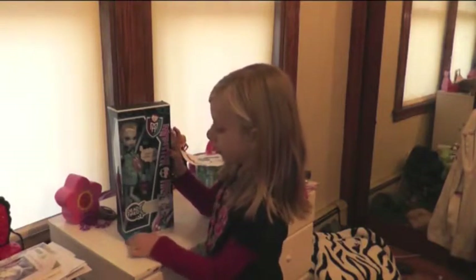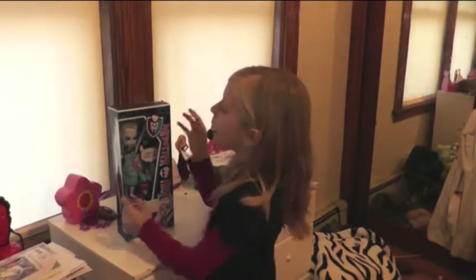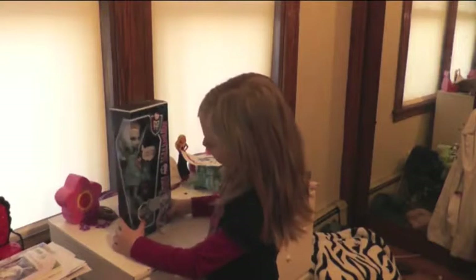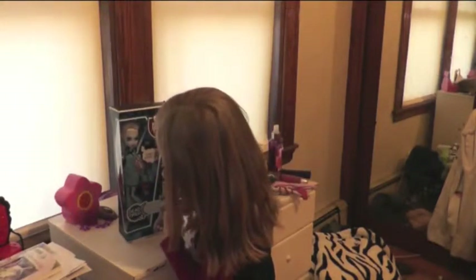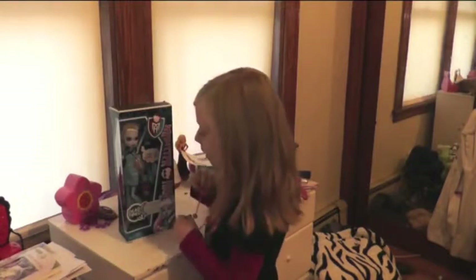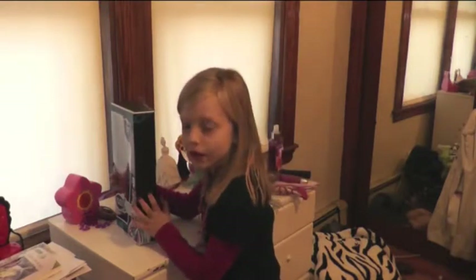It says warning, kids only — ages six and up. I'm seven. Here it says it's Abby's first sleepover. And let's check out the back. The sides are like spider-webby and stuff.